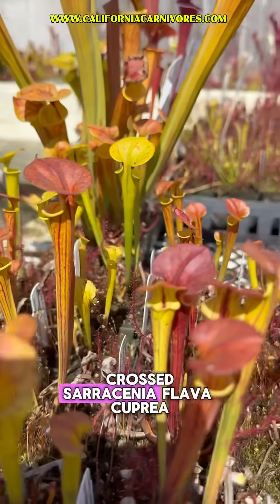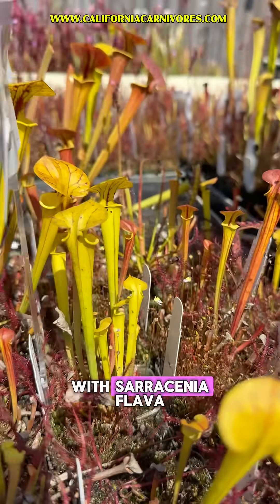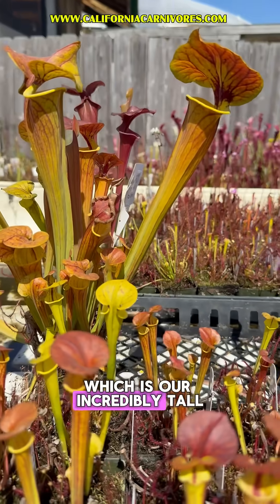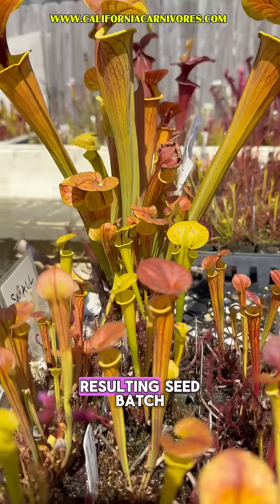Damon has crossed Sarracenia flava cuprea 'Bill Hoyer', which is our most beautiful copper-topped cuprea Sarracenia, with Sarracenia flava rugelii 'Bob Hanrahan', which is our incredibly tall, crazy, beautiful rugelii with lids that get as big as your hand. And these are the resulting seed batch.